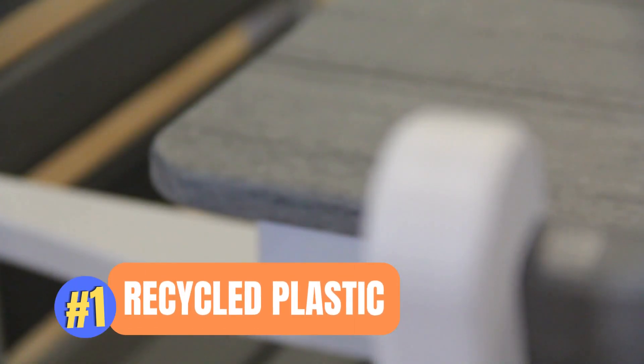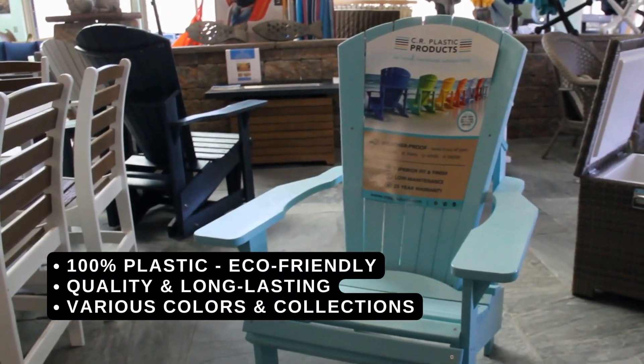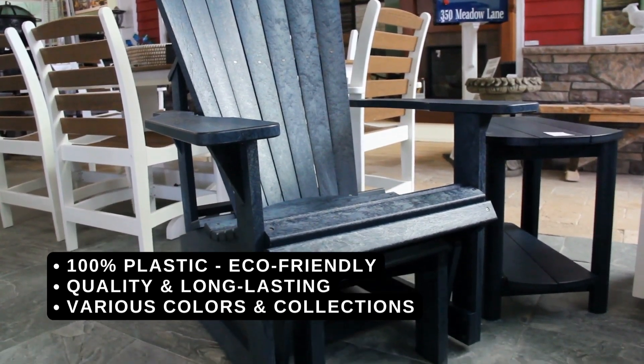Number one: recycled plastic furniture. Made from 100% plastic, this furniture is more durable than other choices. Tons of colors and style options, as well as fabric choices that'll complete the look you're looking for on your patio or deck.